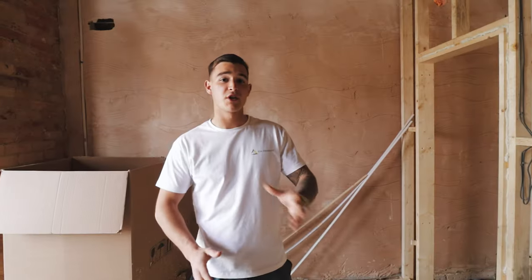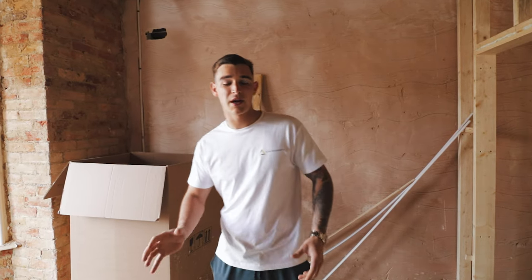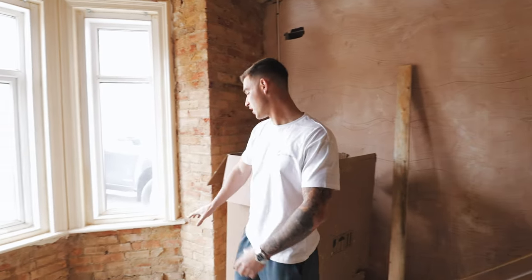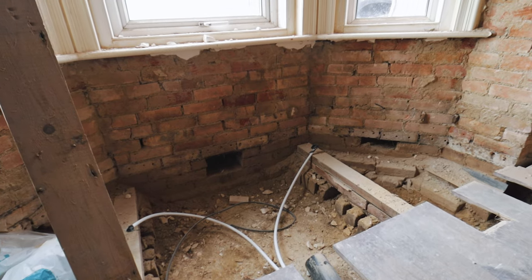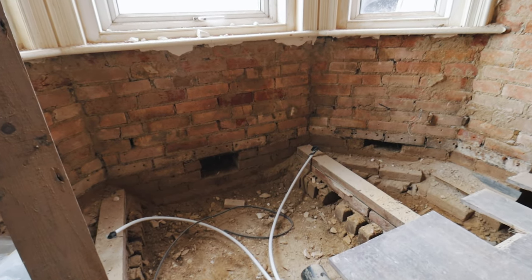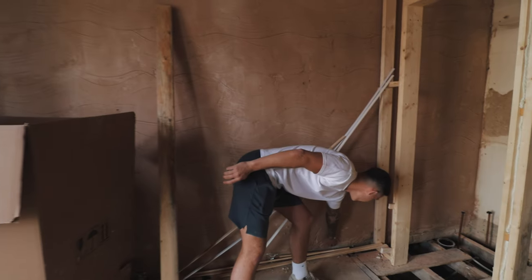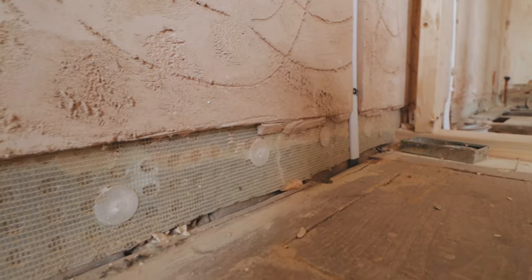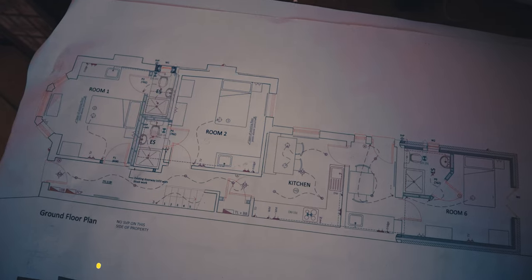Originally we were thinking there was going to be a lot more damp work needed, but we had a second opinion and the only joists we need to change are the ones by the bay window and a couple in the hallway. We've been able to crack on and get a lot of the work done downstairs. We've had to do some membraning on a lot of the external walls just to provide an extra barrier against damp penetration.